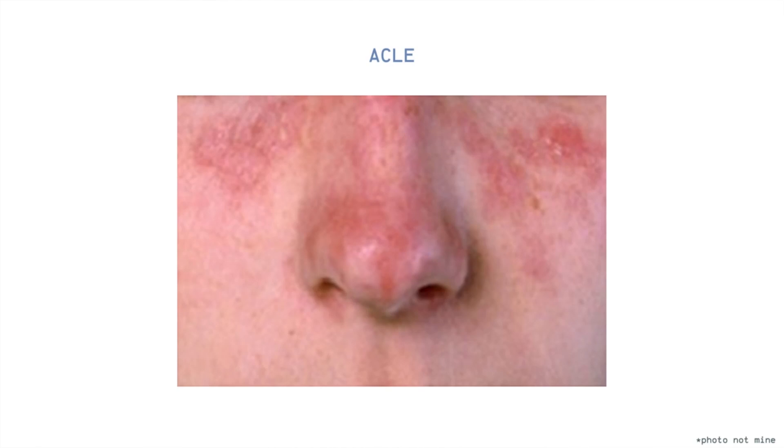I know some of you who are watching right now have them. Like the previous two types, ACLE occurs on the skin surfaces that are exposed to the sun. That is why all lupus patients are required to avoid the sun and always wear sunscreen.